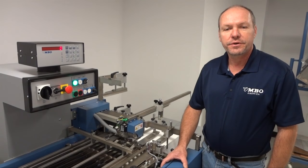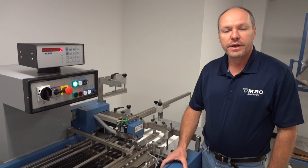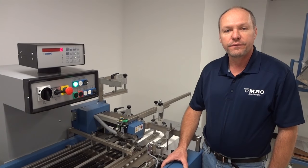Hello, I'm Jim Begley, instructor here at the MBO America headquarters in Marlton, New Jersey, and I'm here to talk about the MBO Fold School.